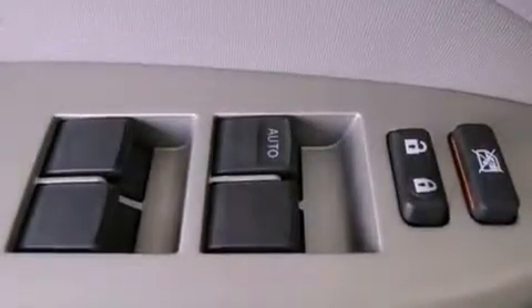Side impact airbags, air conditioning, cruise control, and an auxiliary power outlet.